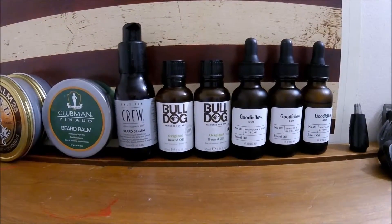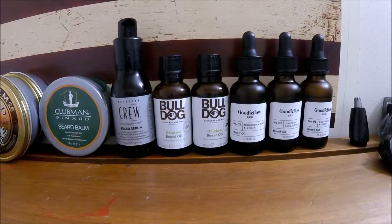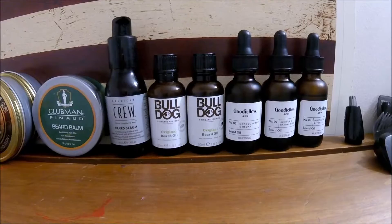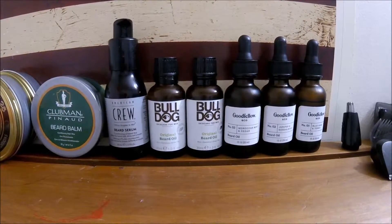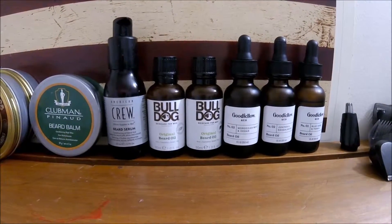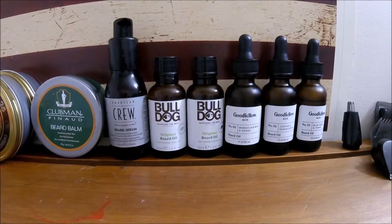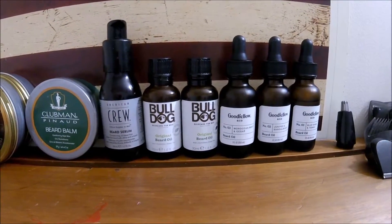Bulldog Beard Oil — I find this a very good quality oil, relatively cheap. This is all locally purchased in different stores around my area, different pharmacies. They carry Bulldog products; they have a full line of hair care for men and beard products.